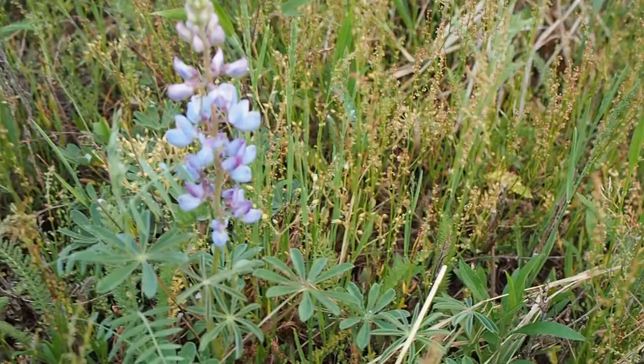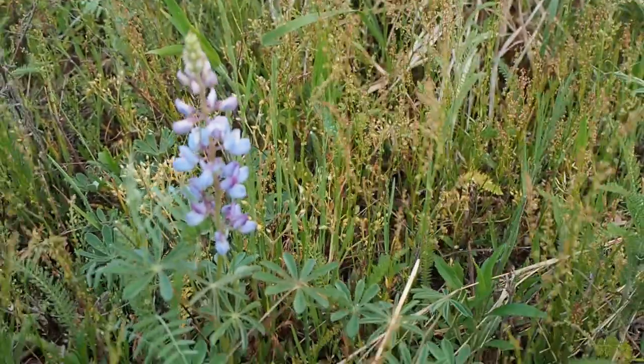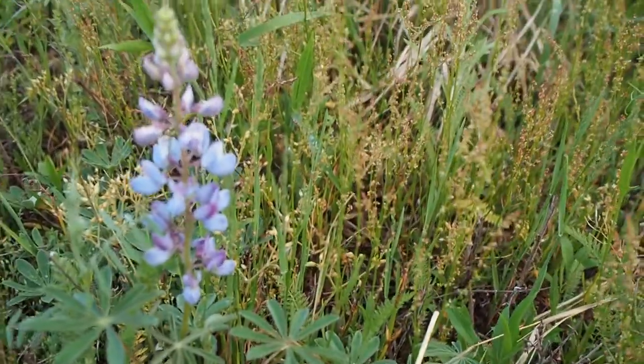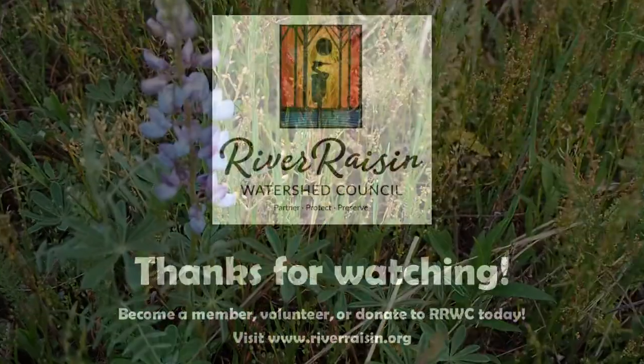This butterfly is endangered in the state of Michigan and on the federal list. So this is a really special plant. If you see a plant like this, you want to preserve it and enjoy it.